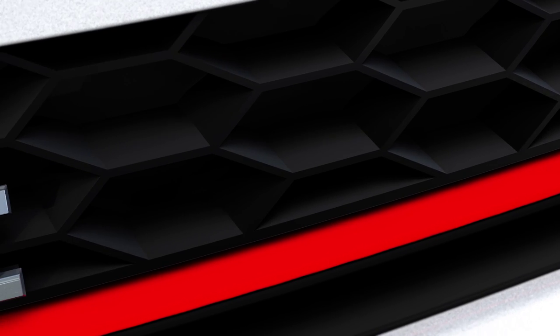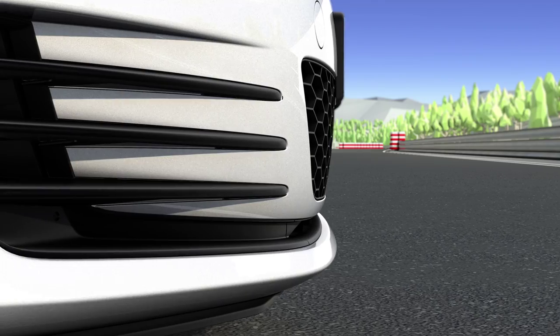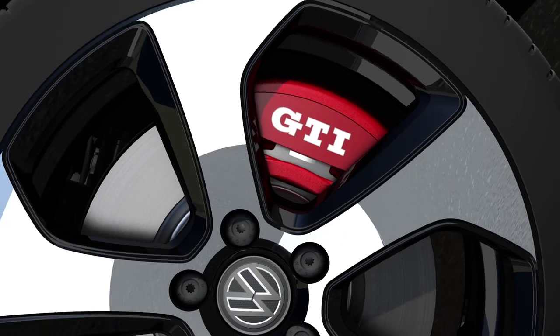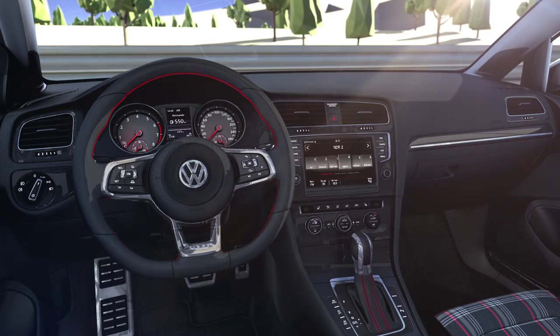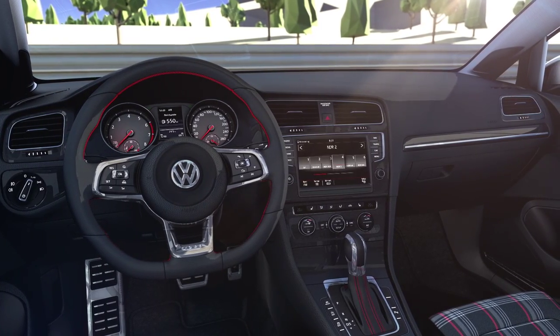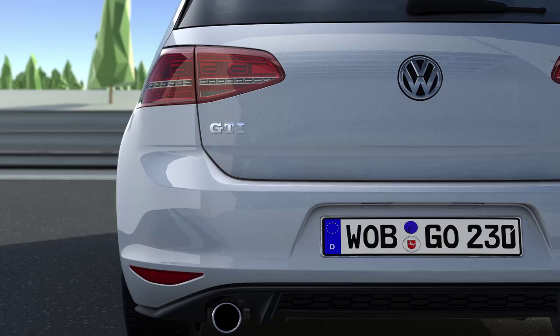Like no others, the three letters GTI stand for supreme driving dynamics. Most notably, the seventh-generation Golf GTI gleams with sporty and technical highlights. Outside and in, it is all GTI. The innovative technology makes it a sporty and practical companion for every day.